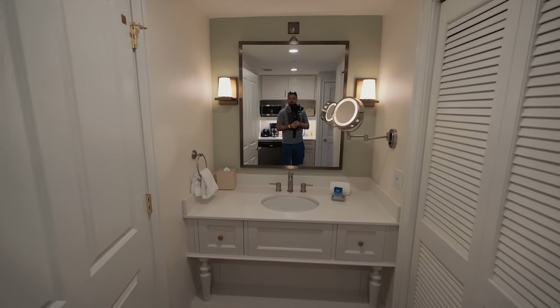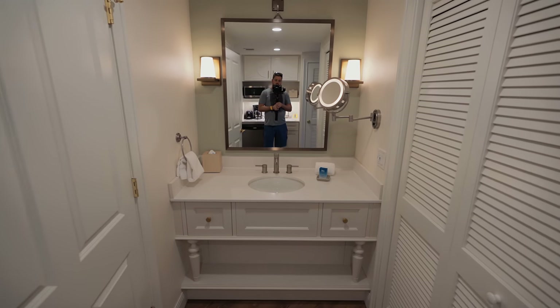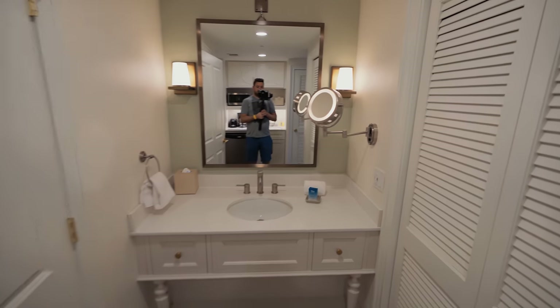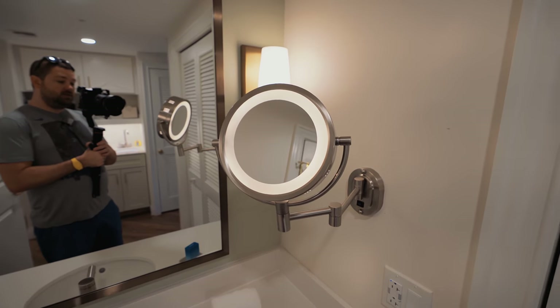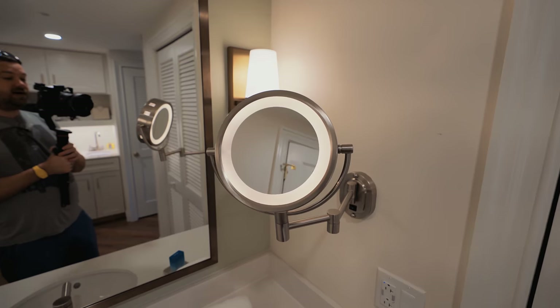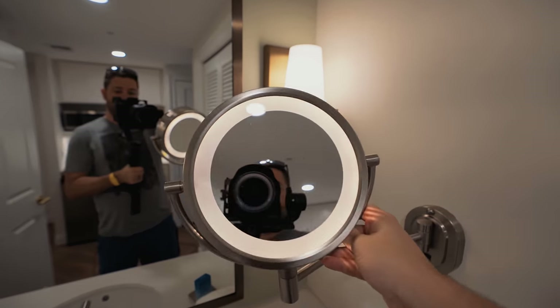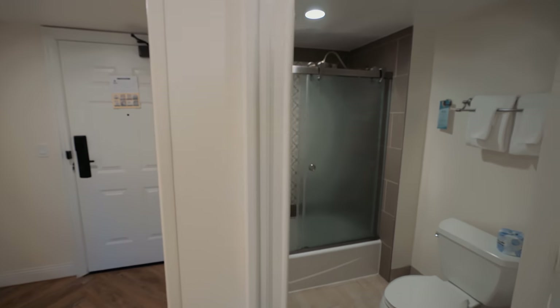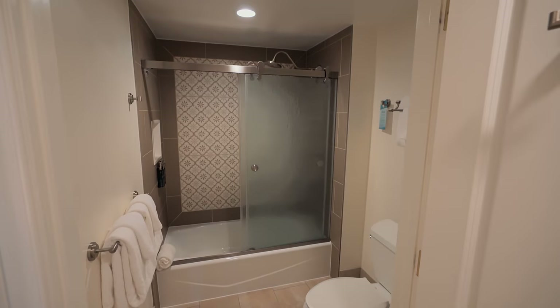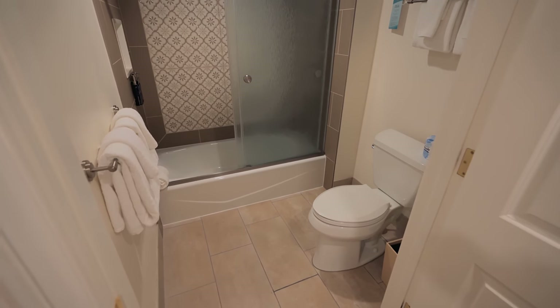Over here you have the vanity — pretty standard sink, Kleenexes, towels, and a mirror. They do have a makeup mirror that turns on, magnifies, and swivels around. Right here you have the bathroom, which is very nice. There are two shower heads in there, which I'll show you — plus a standard hotel toilet.